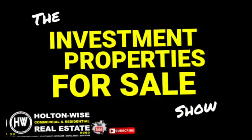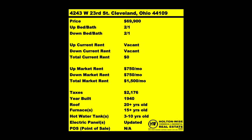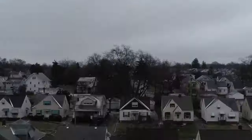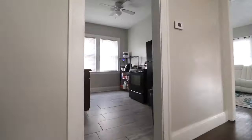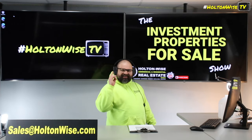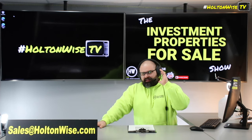Welcome to the Investment Properties for Sale show, folks. Thing is selling at or above list. We are going to provide you guys with complete transparency and education. We take you to the video tour — we want to be giving it to you straight. Sandusky, Ohio, y'all — that is a hell of a destination.